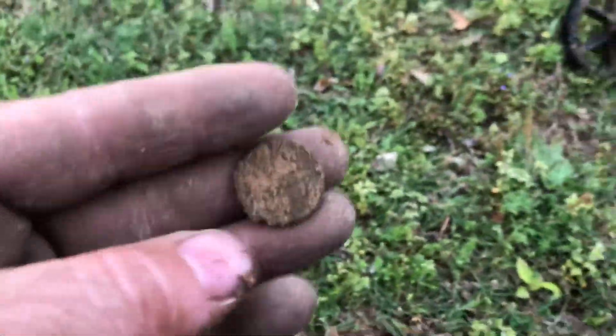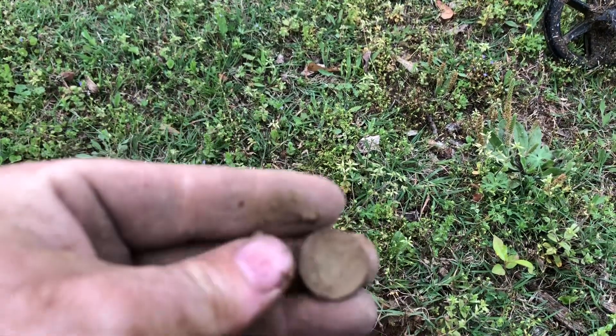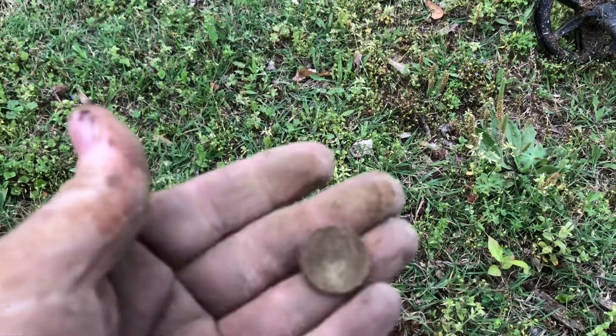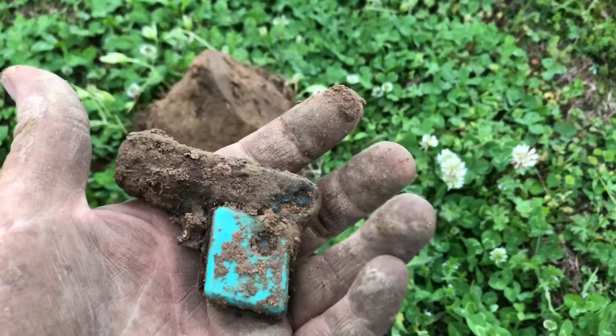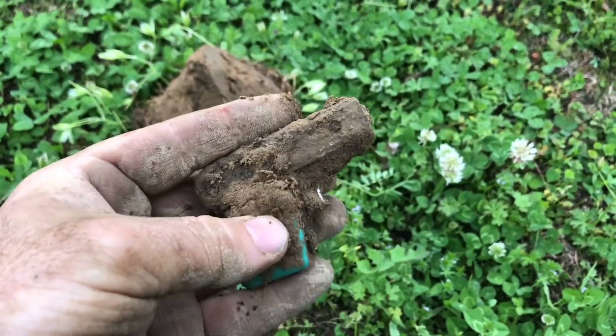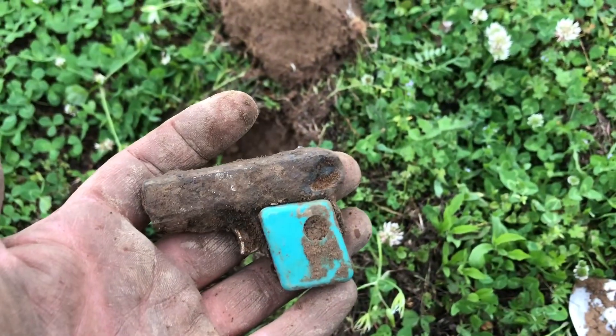Got a nickel, don't know what it is yet — just a Jefferson. Got something cool here: a little toy gun. Let me brush it off — that's cool.